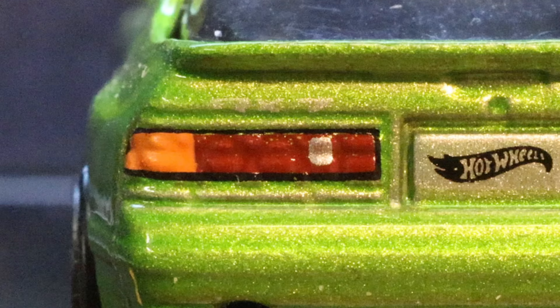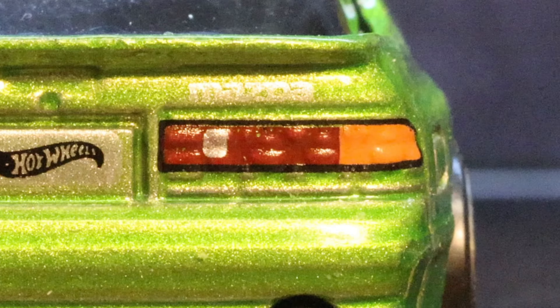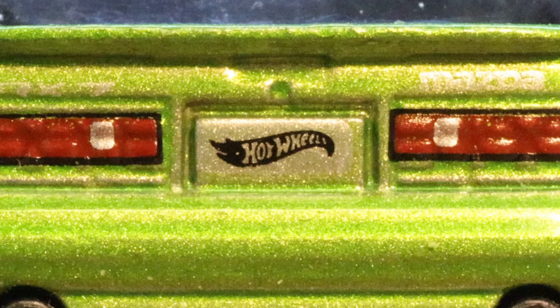In the front, the car has turn signals in orange. In the rear, the car has lights that are fairly accurate — turn signals, backup lights, and brake lights — all pretty nicely done. In addition, it has the Hot Wheels logo on the license plate.